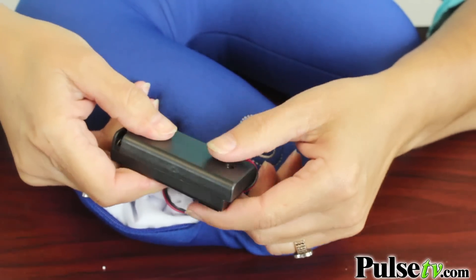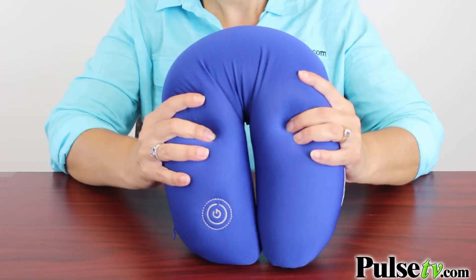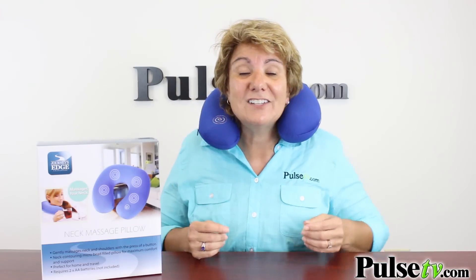You'll see the little compartment where you place the batteries in. This is filled with thousands and thousands of tiny microbeads — that's what makes it so soft. But what it also does is it allows it to fit around any size neck, even kids'. When you want to have a little slice of heaven, you're going to want one of these.